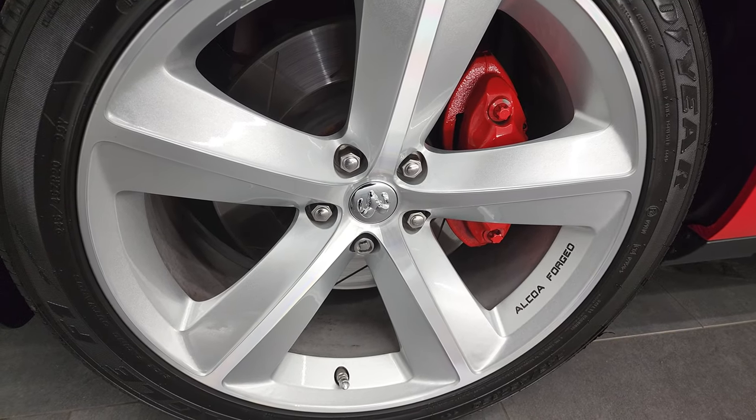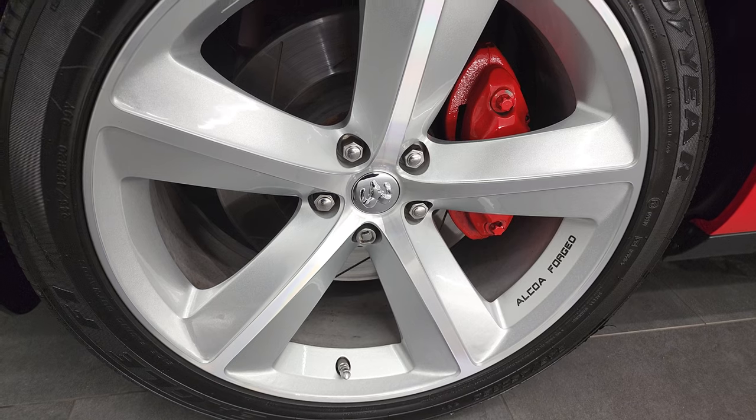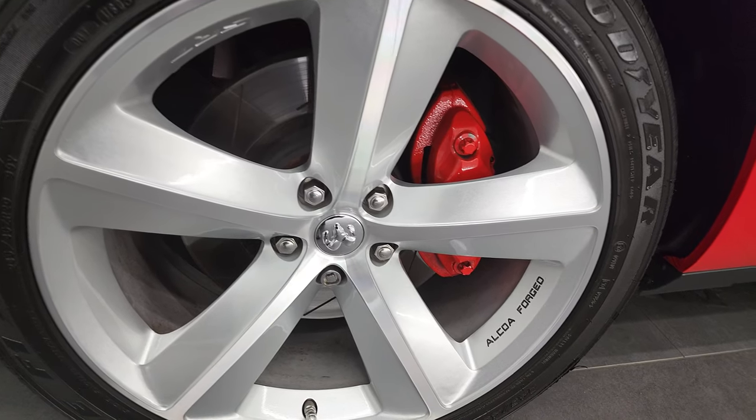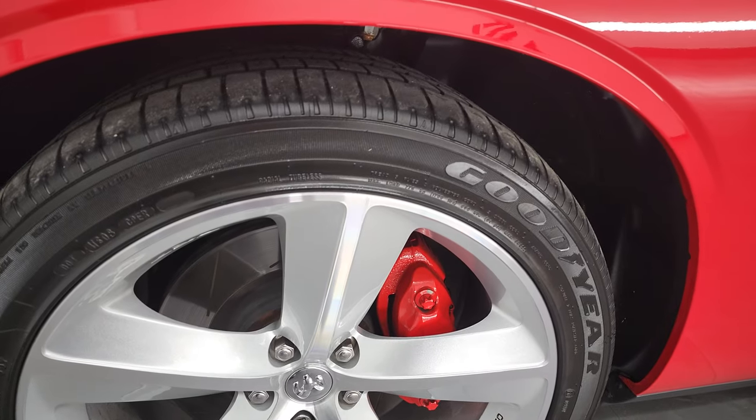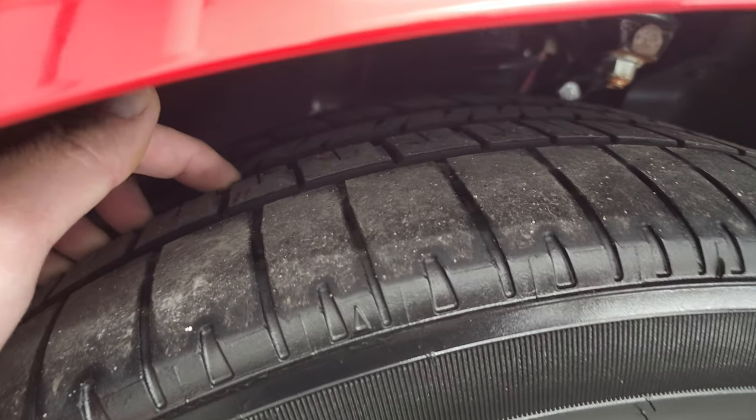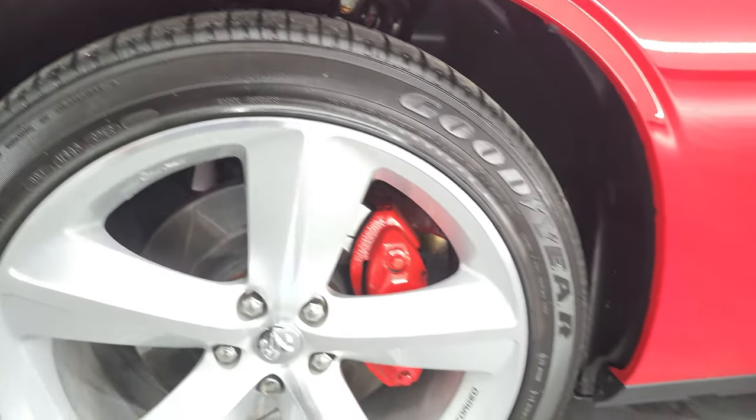This one comes with the 20 inch Alcoa forged painted and polished aluminum wheels and it does have the Brembo brakes on there. Goodyear Eagle F1 245-45 ZR20 tires and these tires have a really good amount of tread left, I'd say probably 60-70% on there.